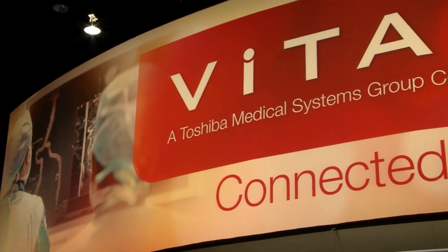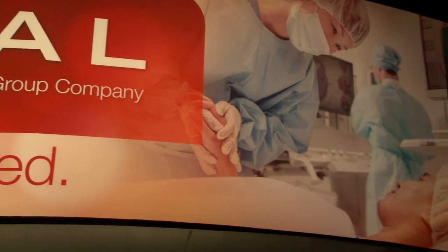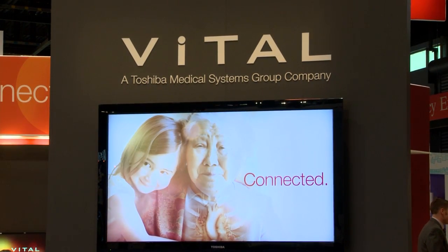Hi, I'm Tim Dawson. I'm the Chief Architect at Vital Images. Vital Images has been servicing the medical imaging space for 25 years. We're a global company. We have customers across 83 countries, about 5,000 customers globally, and we provide solutions in the medical imaging advanced 3D visualization space.